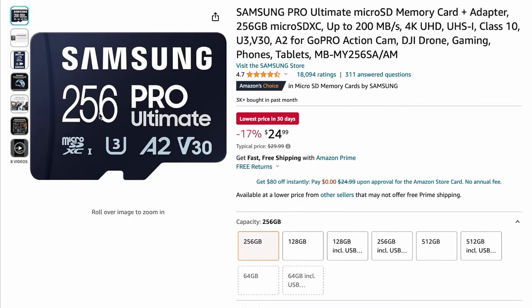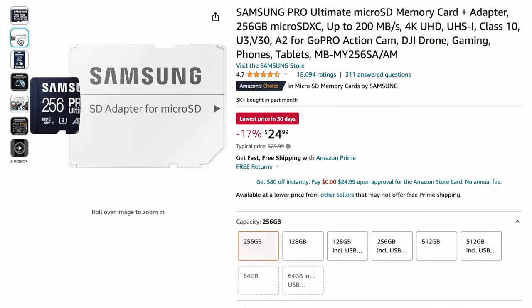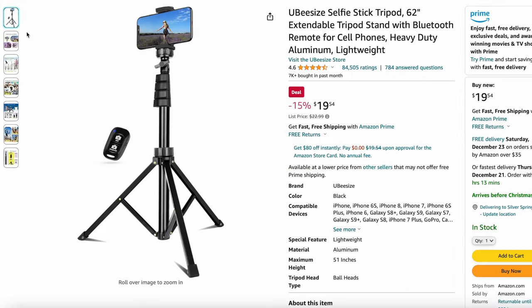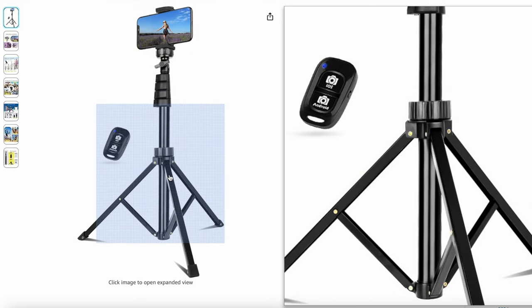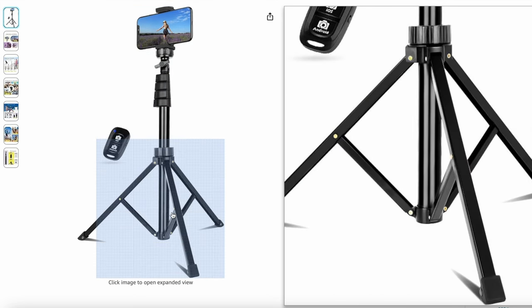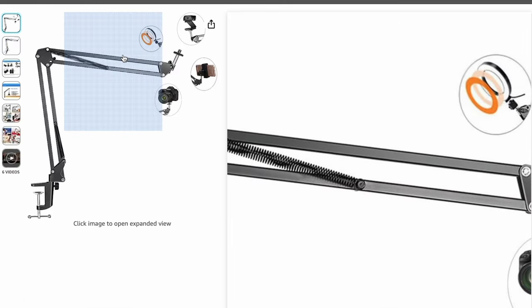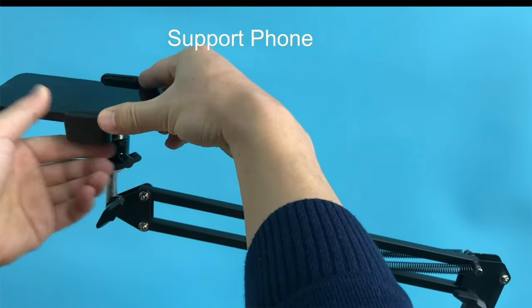The Samsung Pro Ultimate Micro SD Memory Card is perfect for expanding smartphone storage or for use with a camera — gift it to a friend or family member who needs more space in their life. If you're looking for a simple tripod, a UBeesize selfie stick is perfect. However, if you do a lot of product reviews and need an overhead tripod mount, check out this overhead tripod mount that's easy to set up and flexible for any orientation you need to capture that perfect shot.